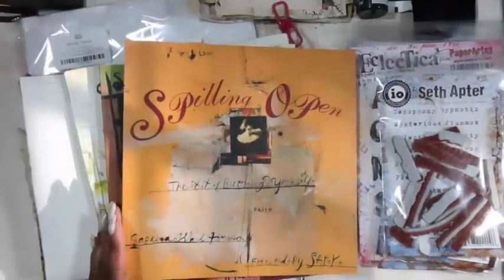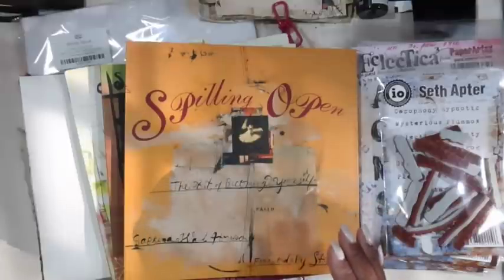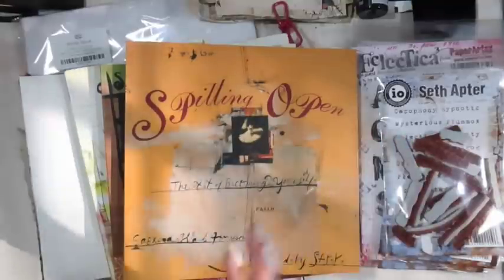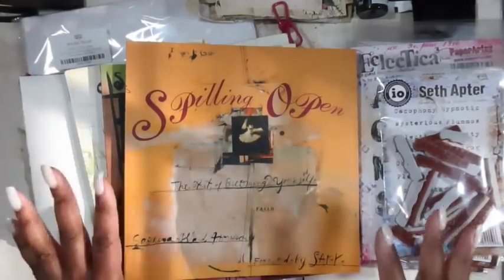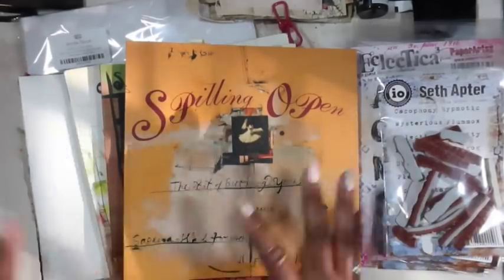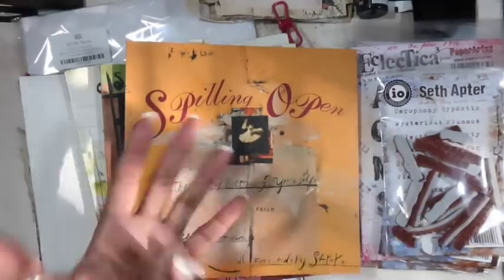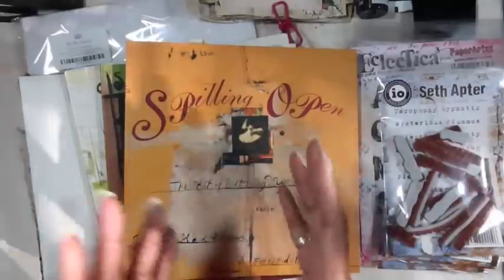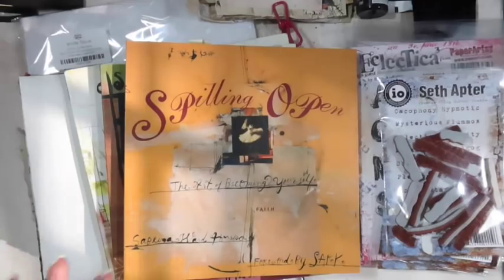The journal we start next month — I showed you last week or the week before — the printables I have already created for May. They dovetail with April's printables, the ones we're using now, so all the images will work together. The May ones I have set up so they're folded — when you print them out, they're basically already ready to fold into a book structure that we'll have fun playing with.